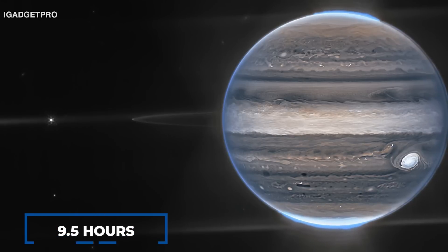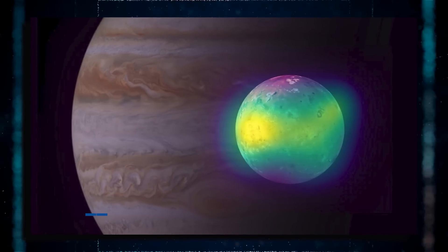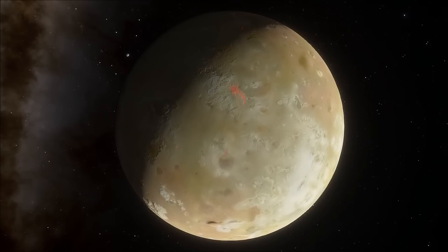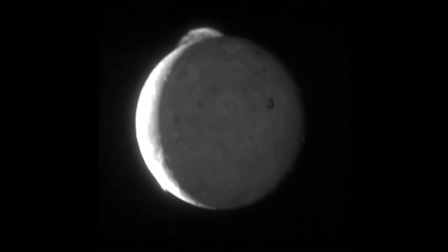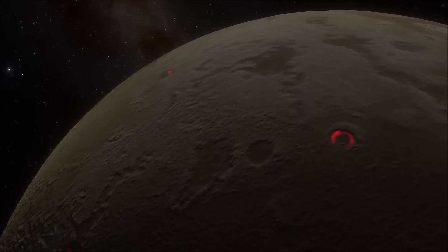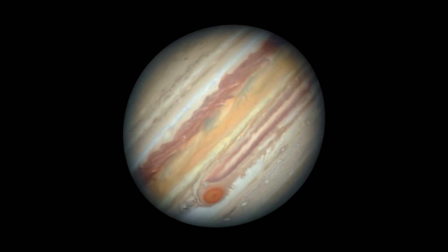Jupiter rotates once every 9.5 hours and is more than 11 times the size of Earth. Io, Jupiter's moon, contains around 400 active volcanoes that routinely release lava dozens of kilometers into the air. Io orbits Jupiter at an average distance of around 262,000 miles. These emissions generate electrically charged particles, or plasma, as they fall into Jupiter's orbit. The majority of the material expelled from Io is rejected by Jupiter's rapid spin, and as the material goes outward, Jupiter's rotation rate slows.